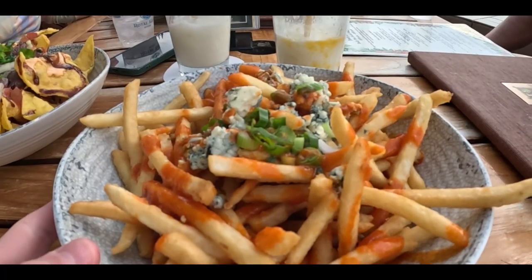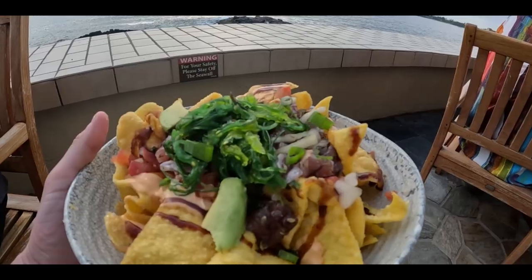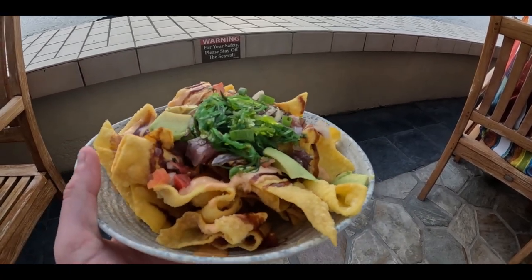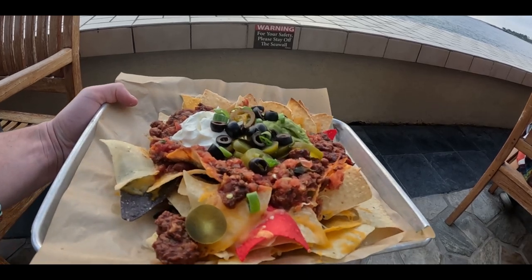The loaf fries here were probably worth a skip. The poke and nachos were the best, and the other nachos weren't bad either. Our drinks were definitely worth it — the Mai Tais were delicious.